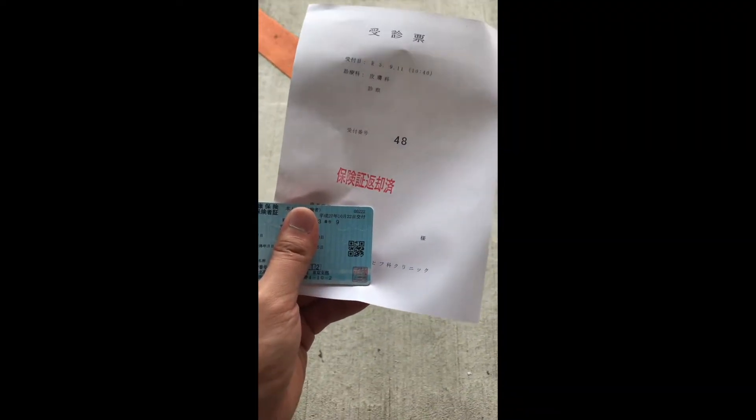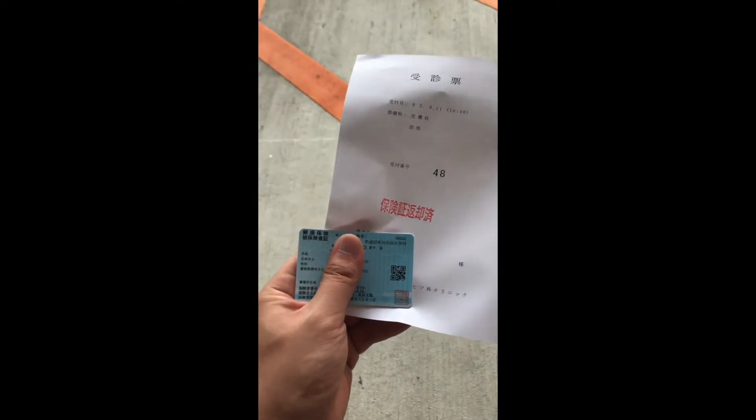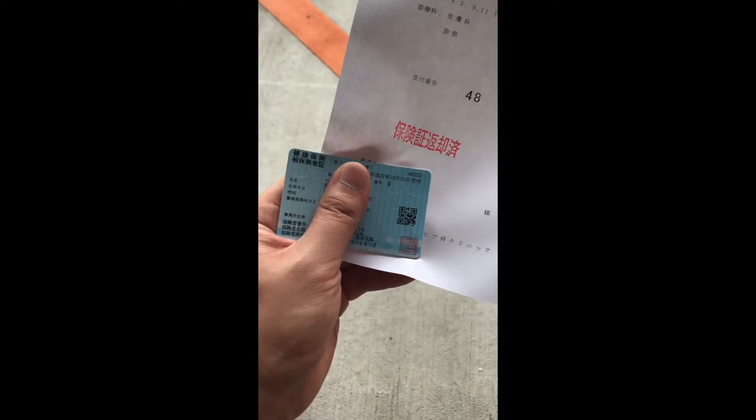Okay guys, so pag nandito na po kayo sa hospital, ipapasan niyo po muna yung kulay blue na health insurance card sa receptionist. Tapos pagkahintay niyo po, may ibigay po sila sa inyo na tinatawag na Jushinhyo. So ako po, number 48. Tapos ngayon, nasa 37 na po yata yung number. Kaya maghihintay pa po ako ng more than 10. Maraming tao ngayon kasi Saturday. Kaya maghihintay lang po ako.